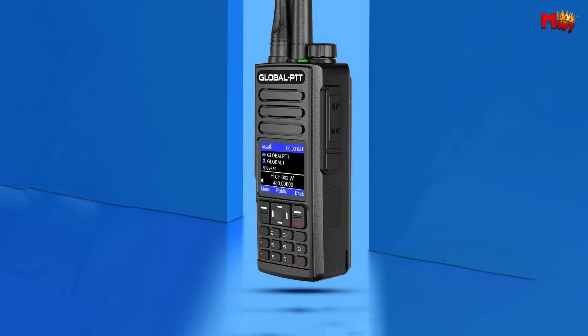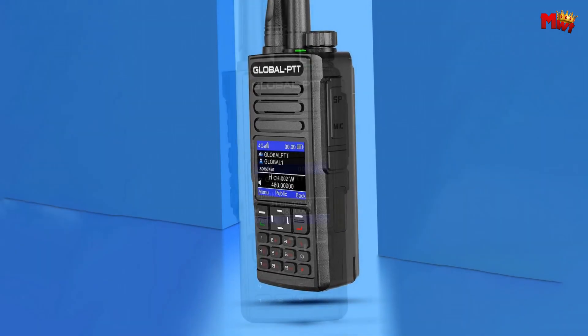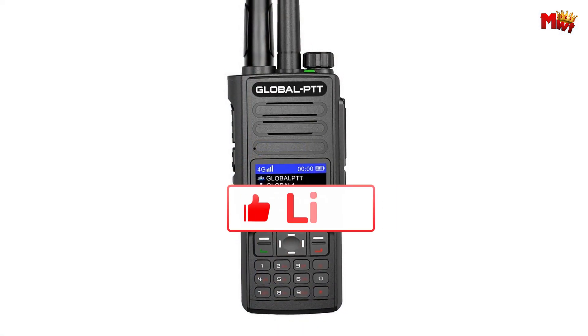Pros: compact and comfortable, GPS tracking, long-range, durable. Cons: app dependence.